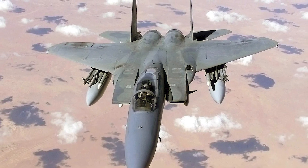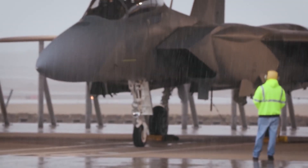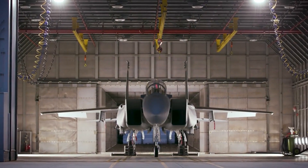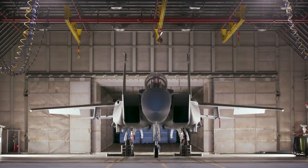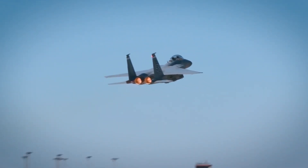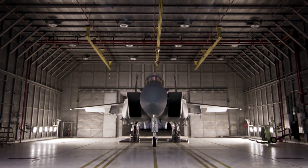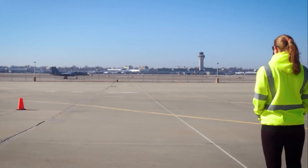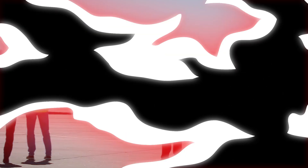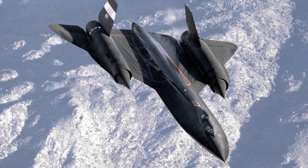The F-15 is the first fighter jet in history to have more than 100 air-to-air kills and no air-to-air losses, serving as a representation of American air might. The most recent model is the F-15EX, built by Boeing, featuring numerous upgrades including new radar, avionics, and armament systems. It has already attracted a lot of interest from clients throughout the world.